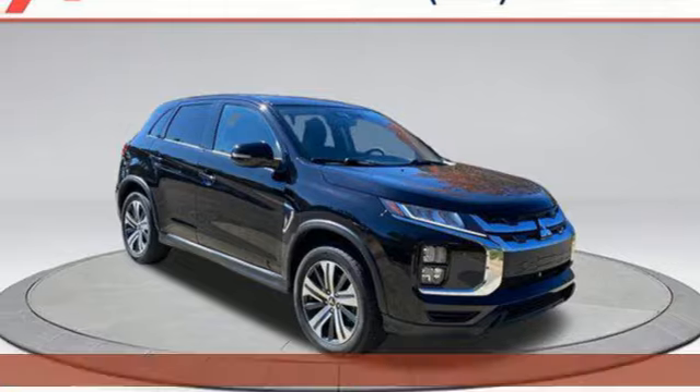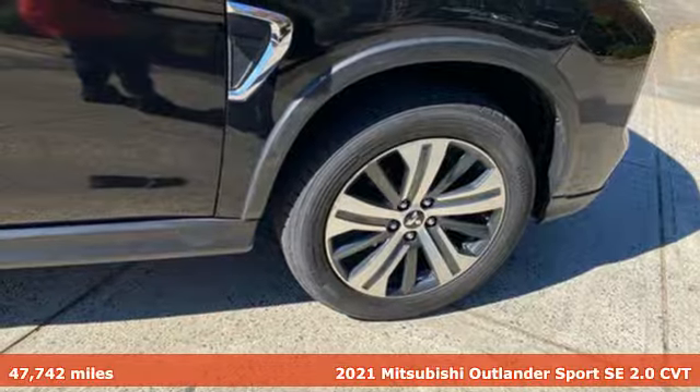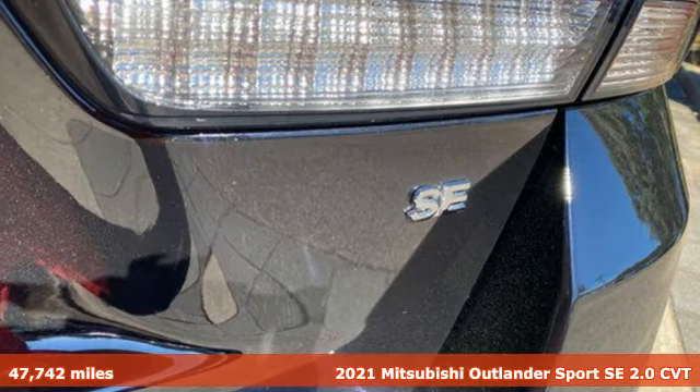It's a 2021 Mitsubishi Outlander Sport. This crossover is built for your big adventures. Now your drive feels like a sport.